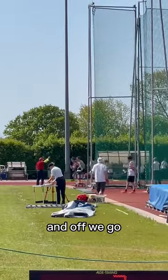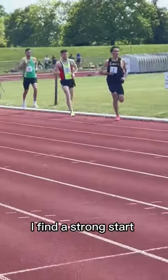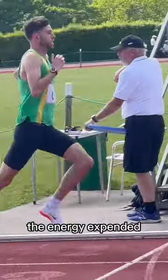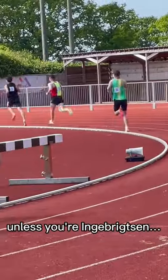Lovely conditions today and off we go as we spring off the line towards the first bend. I find a strong start is always key when racing track to get into position. The energy expended bridging gaps at a later date is never ideal unless you're in the Brixton.